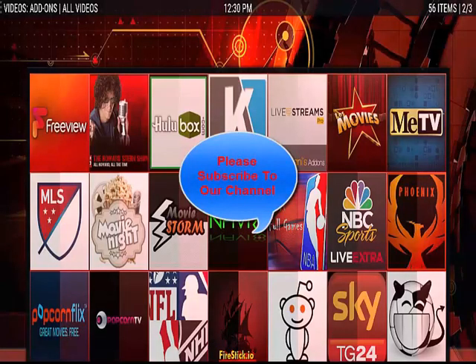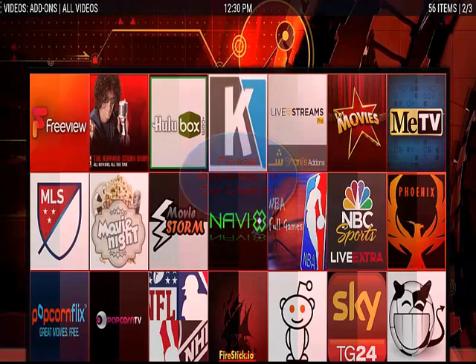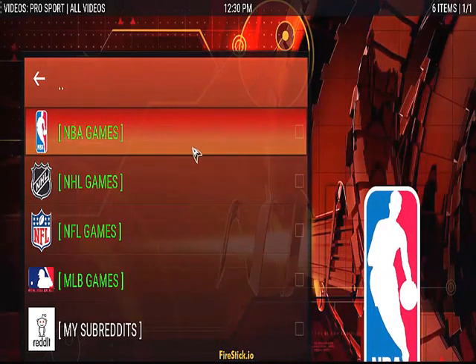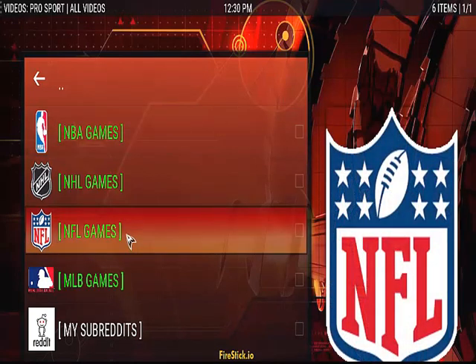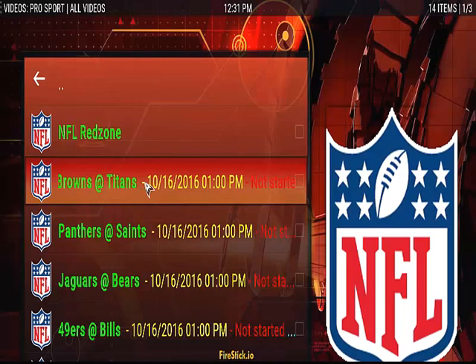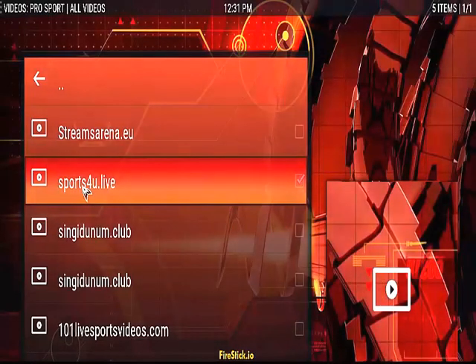Hey guys, Firestick IO here. Sunday once again, we're going with football. I want to show you guys I'm still going to ride two of the best add-ons to watch NFL games. One, we're still going with Pro Sport. Pro Sport is working, it is live, and games are on. I'll just show you — this is the Cleveland game now.